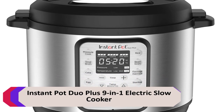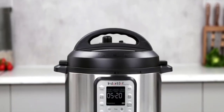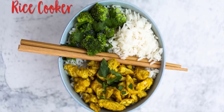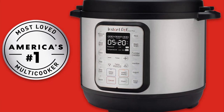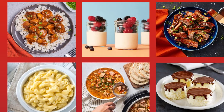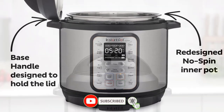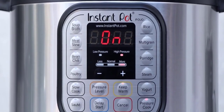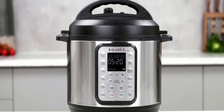Number 2: Instant Pot Duo Plus 9-in-1 Electric Slow Cooker. This versatile appliance can be used for a variety of cooking tasks, including as a slow cooker, pressure cooker, rice cooker, steamer, sauté pan, yogurt maker, and warmer. It's perfect for those who want to save time in the kitchen — it cooks food quickly and evenly and is very easy to use. Advantages: 9-in-1 functionality, versatile inner cooking pot, quick one-touch cooking, and easy clean-up.